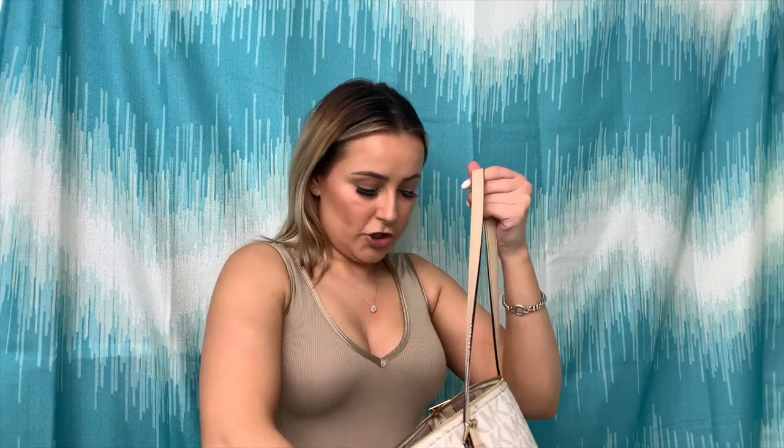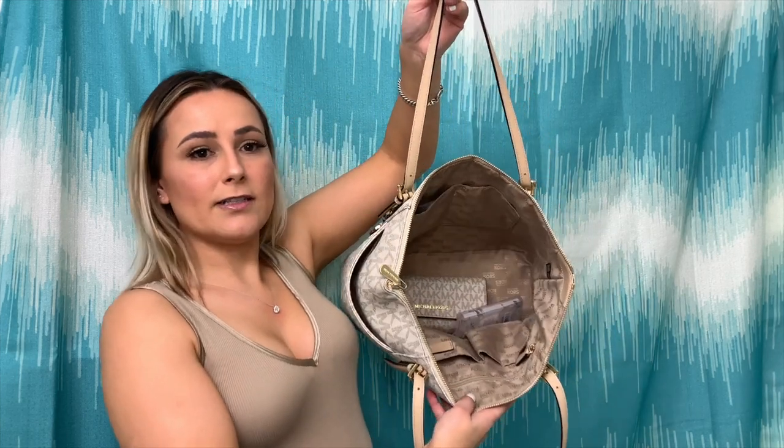I'll just open it up and she looks like this in there. As you can see it's quite empty — I don't carry a lot of things on the daily with me, because throughout the day if I'm out shopping I tend to shove everything in my purse. But I will go ahead and show you guys what else is in here.